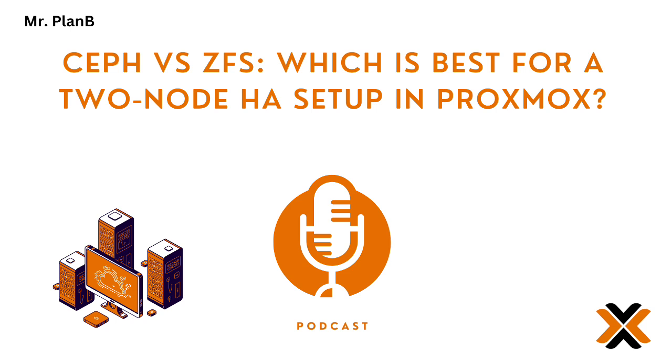Before we get into the why, let's make sure we're all on the same page. What are Ceph and ZFS? Ceph — think of it like a team of servers all working together to manage your storage. It's all about spreading data across multiple machines, making it super scalable.